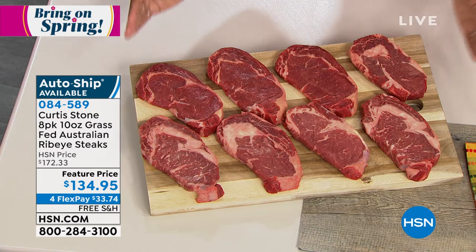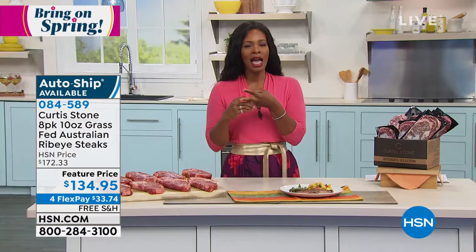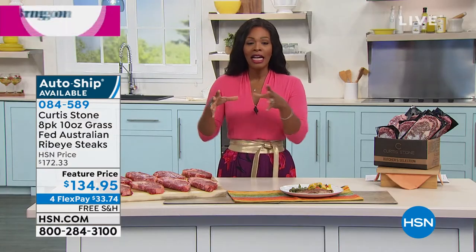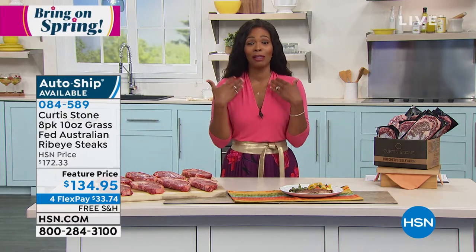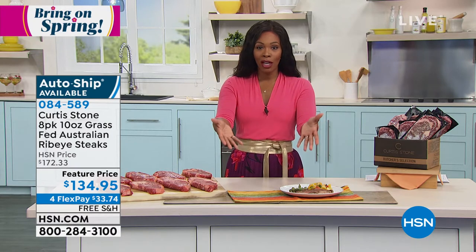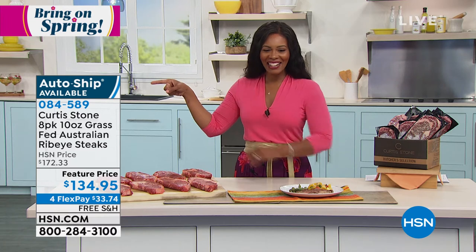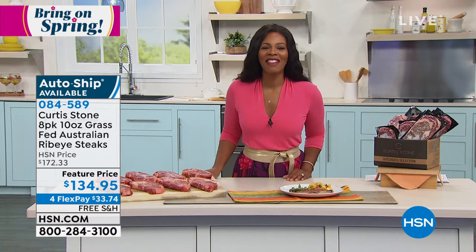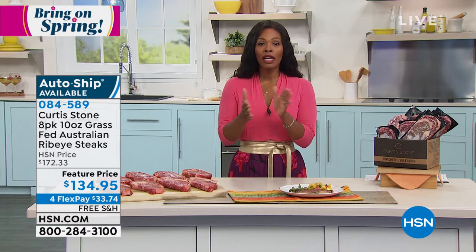Easter is April 4th, Mother's Day is coming up in May — literally everyone could love this. I love steak and eggs for breakfast — that's my favorite. Item number 084589 — you've got flex pay as well. We've got so much more coming up.